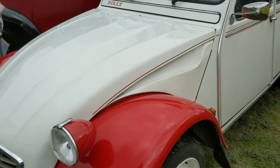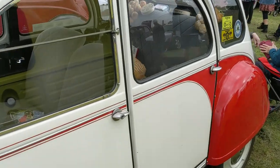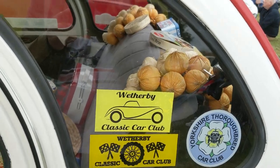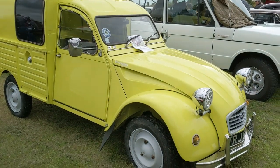Obviously 2CVs have gone through something of a resurgence in recent years. And I think those are Citroën AKs over there.